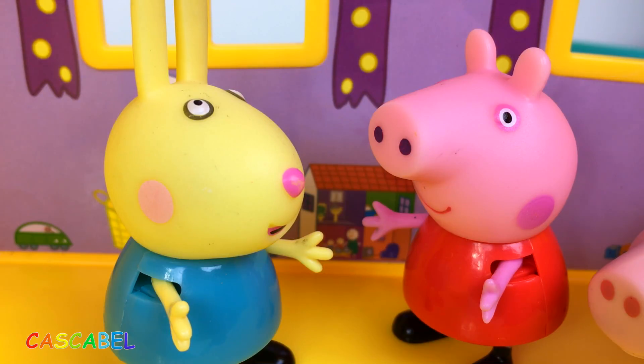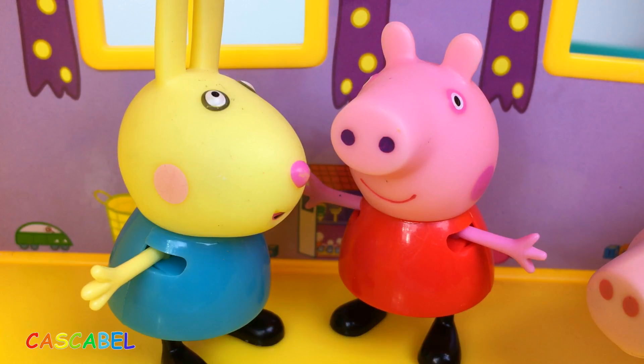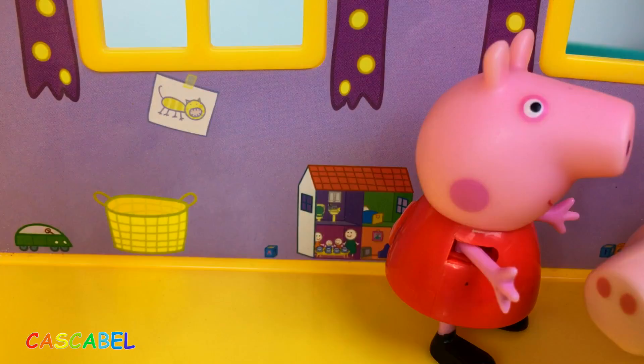¿Harías algo así por mí, Peppa? ¡Claro que sí! ¡Vamos a ser socios! ¡Mis ahorros!